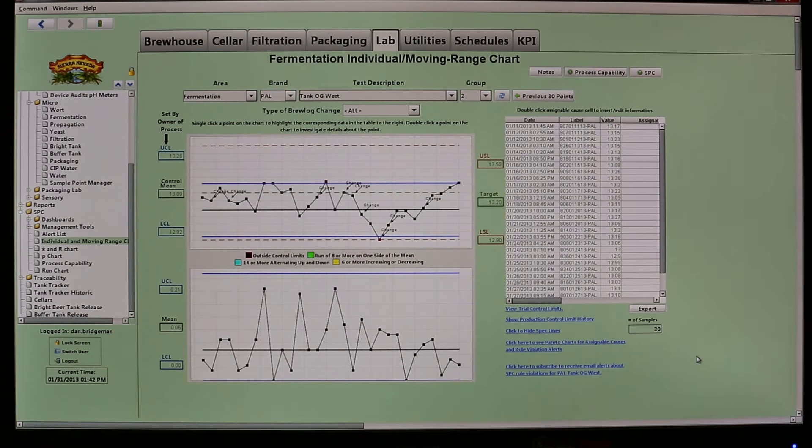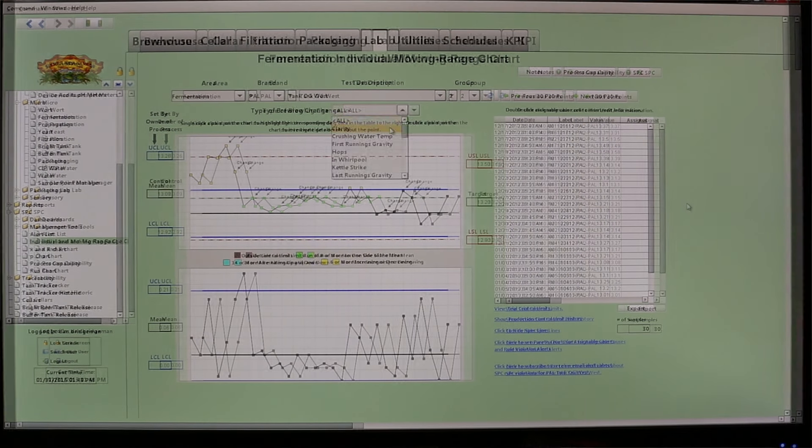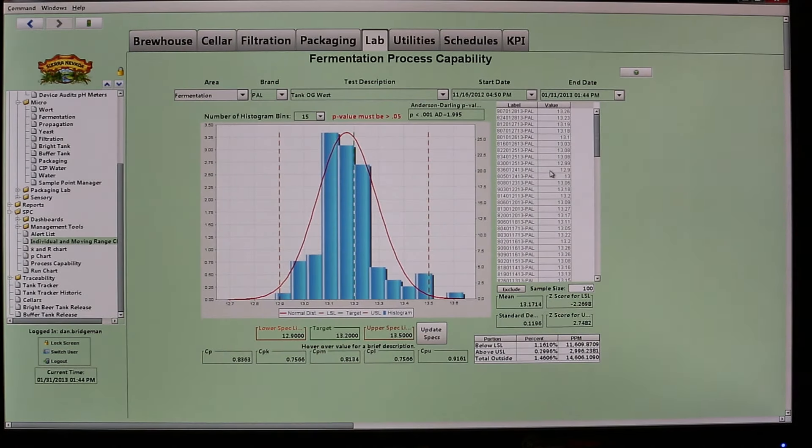Reports, graphs, charts — all the different areas of brewing information: cellaring through filtration, through packaging, information from the lab, tracking trucks coming in and out of the yard — now in real-time fashion using the Ignition software.